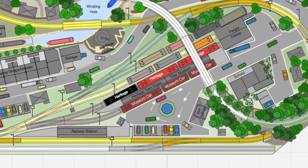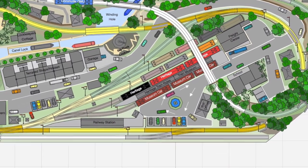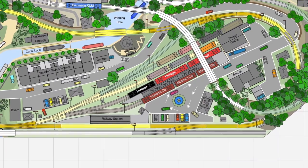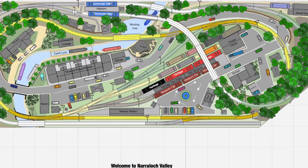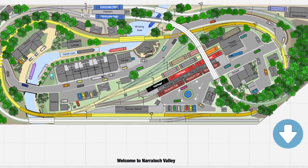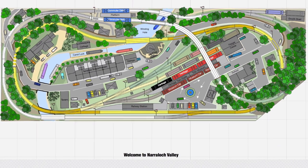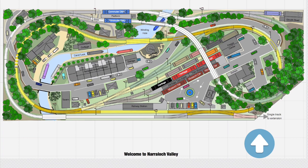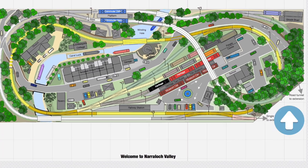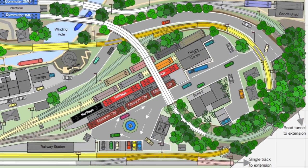And that's the history of the NVCC and RR up to today. Since no layout is ever final, this one has an opportunity to be expanded to another smaller shelf layout at 90 degrees to the south-east corner, with a single track connection shown here. Of course, being a more modern era now, there are upgraded roads again and a possible new road tunnel to connect to the new section.